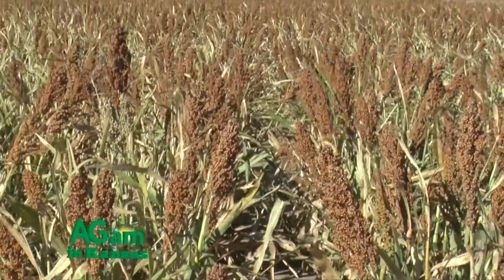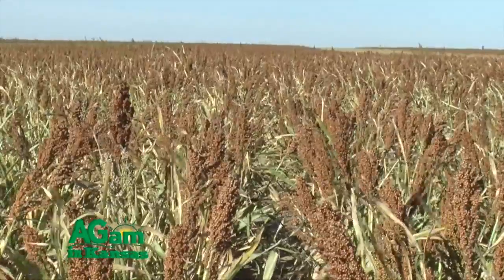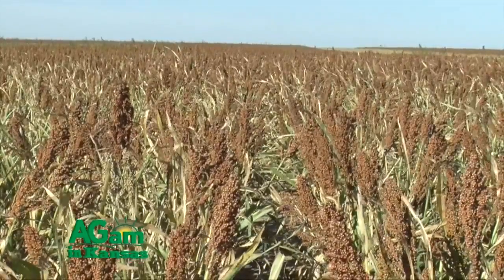We farm in Ellsworth and Rice Counties here in Central Kansas, and sorghum is a very important part of our operation. It's a great rotational crop and a good yielding crop for us. It kind of takes the place of corn in our neck of the woods. It takes a lot less moisture to grow, and it is a very profitable crop for our operation as well. Last year, we had a tremendous number of sorghum acres in the state of Kansas, and the yield was awfully good. We were blessed with weather that helped us out in that regard.